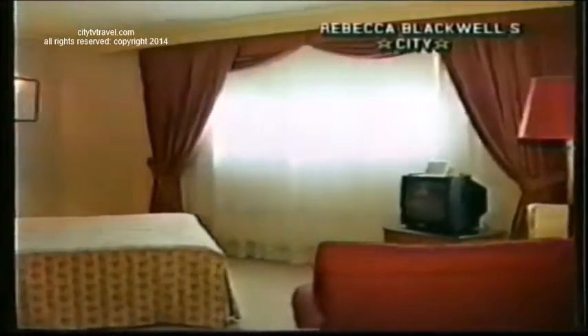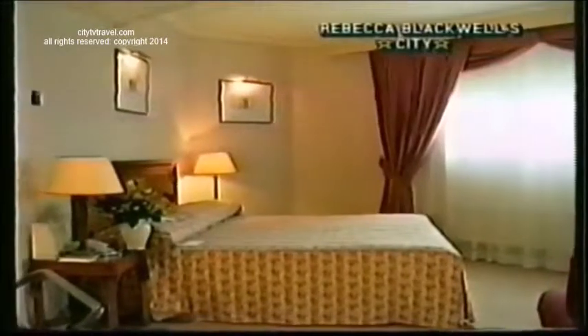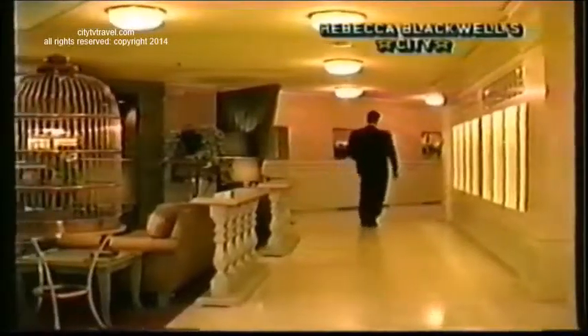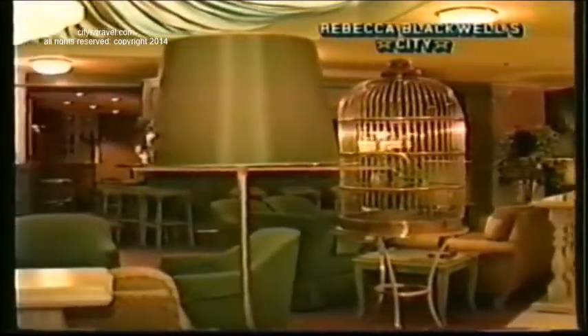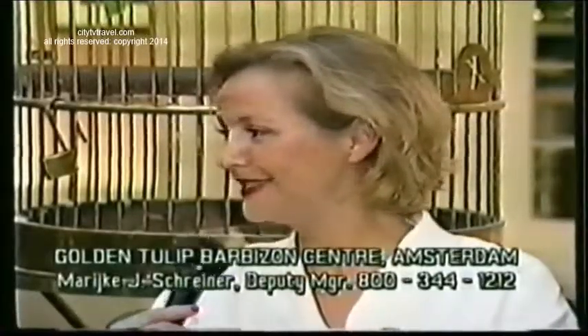In the hotel we have a nice restaurant with French cuisine, and the Café Barbizon — a nice coffee shop open from 10 in the morning till 11 at night. Of course, a bar and lounge with live piano music, a hairdresser, beauty parlour, and fitness centre. So everything is there for pleasure and business.